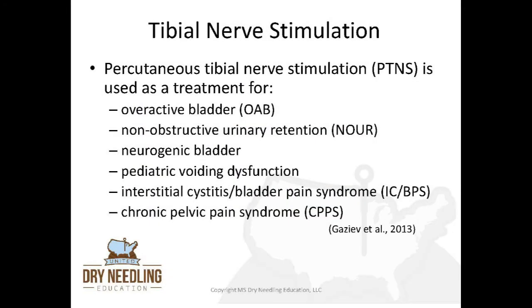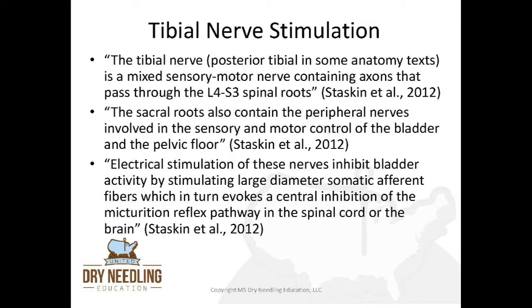As a reminder, percutaneous tibial nerve stimulation is used as treatment for overactive bladder, non-obstructive urinary retention, neurogenic bladder, pediatric voiding dysfunction, interstitial cystitis and bladder pain syndrome, and chronic pelvic pain syndrome. The tibial nerve, also known as the posterior tibial nerve in some anatomy texts, is a mixed sensory-motor nerve containing axons that pass through the L4 to S3 spinal nerve roots. The sacral roots also contain the peripheral nerves involved in the sensory and motor control of the bladder and the pelvic floor.